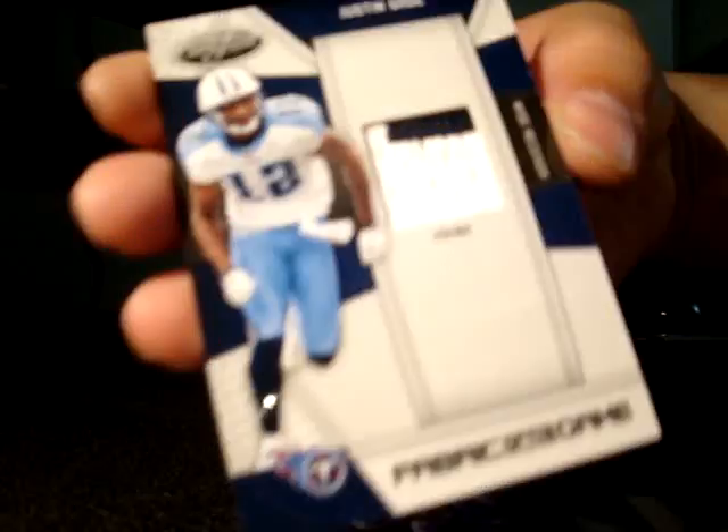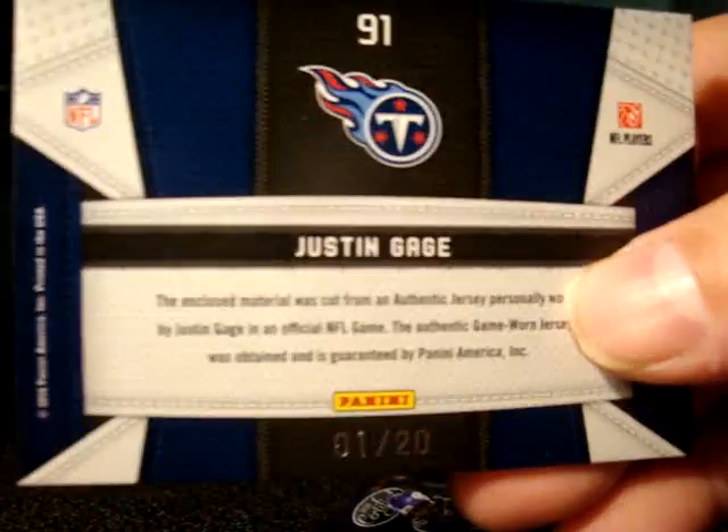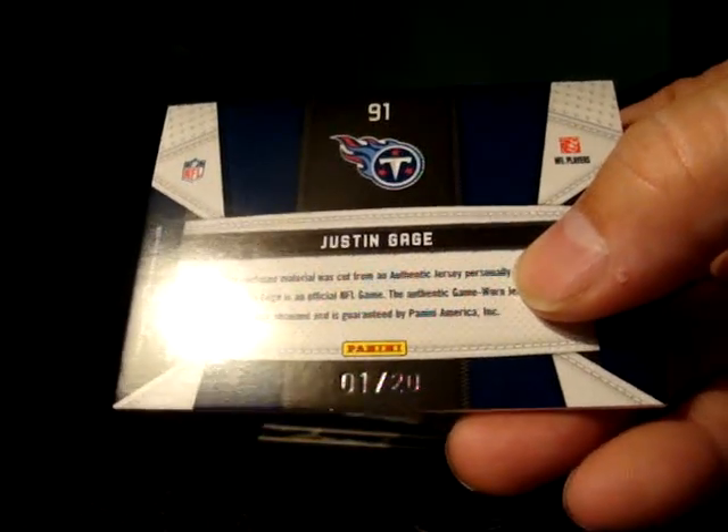And the last pack with the hit is a patch card. This one is numbered 1 of 20 — 1 of 20 right there, not bad! Alright guys, thanks for watching, that's all I got. You guys take care, see you next year, peace out!